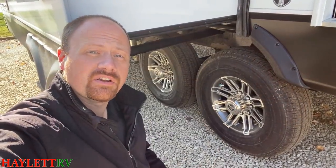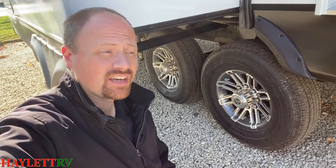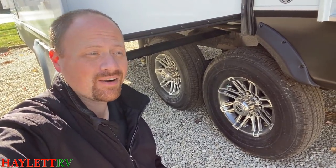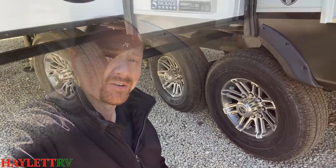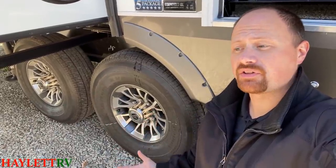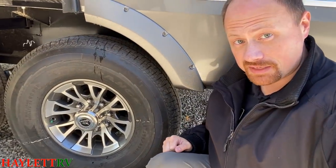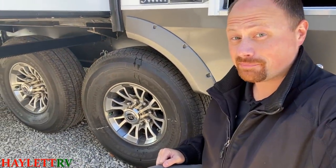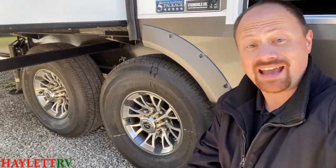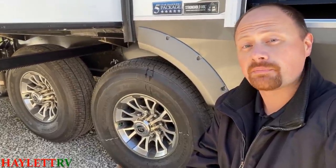Like all Jaycos, the Eagle rides on Goodyear Endurance radials — they were the first in class to standardize that. These are American-made, American-sourced, and rated for up to 87 miles an hour. When we go over to the North Point, Talon, or Seismic, you stay Goodyear but move up to the Goodyear Beast radial — a physically larger, bulkier tire. It's so large they had to re-engineer the chassis and spread the axles further apart, giving greater load ranges and less heat absorbed by the tire while traveling.